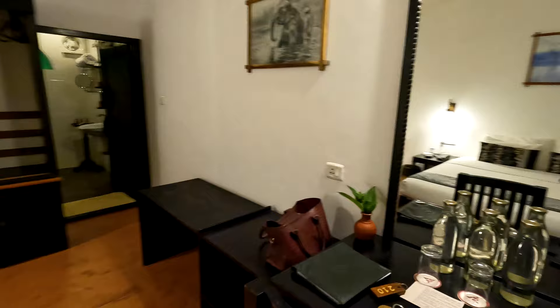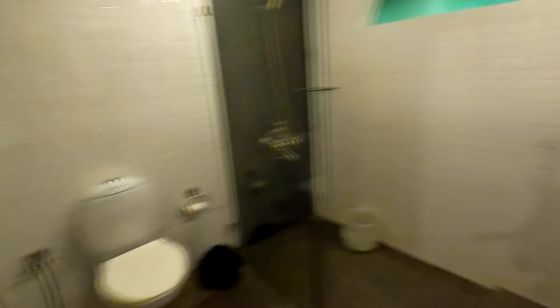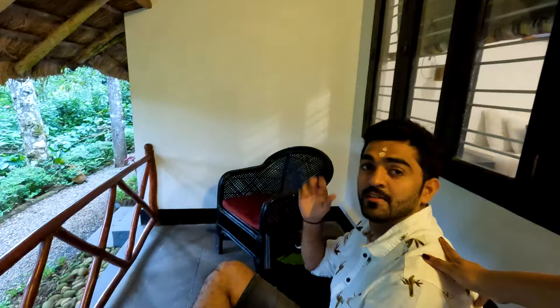This is the bedroom. A mini bar. Laundry space. And the washroom which is clean and beautiful! I like how they have these vintage taps. And Kunal is chilling here with his tico.